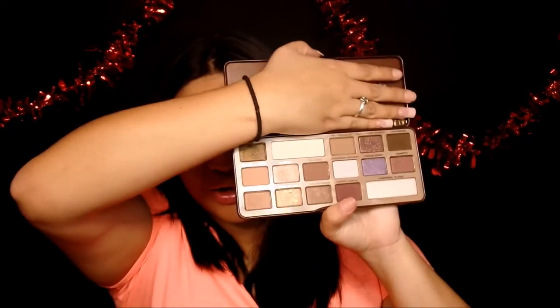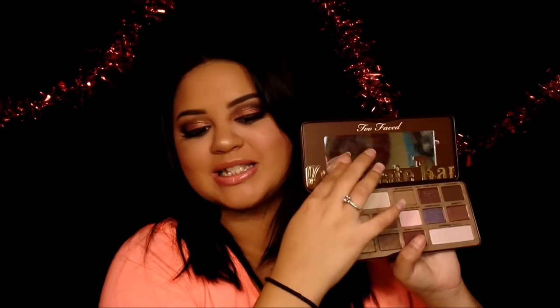Urban Decay has disappointed me too many times. Too Faced has your back — whatever color you want, it's in here. This is a perfect beginner's palette: it has neutrals, a pop of color with the purple, and a big mirror. Definitely pick it up if you're thinking about it — don't think about it anymore.